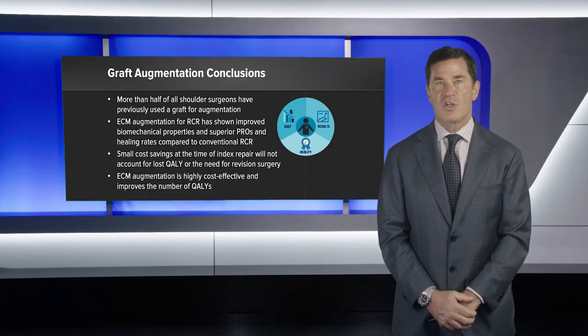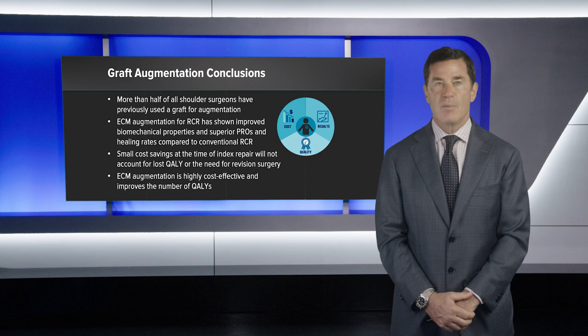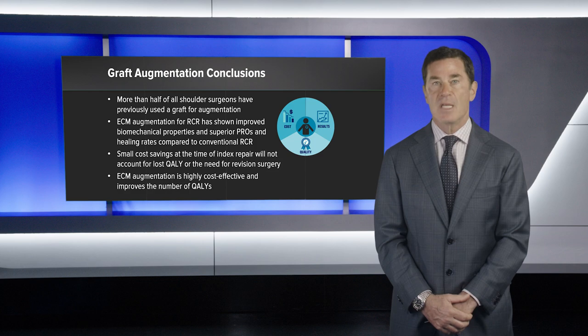It's widely accepted that more than half of all shoulder surgeons have previously utilized a graft for rotator cuff repair augmentation. The literature supports that extracellular matrix augmentation at the time of rotator cuff repair has improved biomechanical properties, superior patient-reported outcomes, and healing rates compared to conventional repair without augmentation. The small cost savings of performing rotator cuff repair at the index procedure does not account for lost QALYs or the need for revision surgery. Extracellular matrix augmentation is highly cost-effective and, as per our study, improves QALYs for individual patients — and this is a time to consider more routine use of extracellular matrix augmentation at rotator cuff repair index surgery.